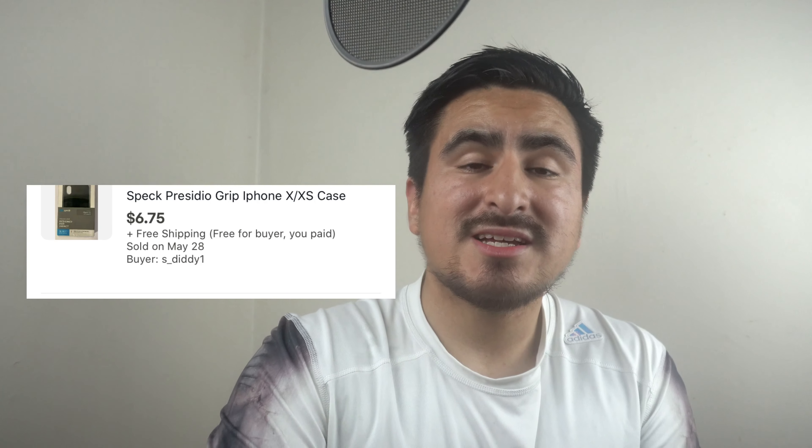I sold a phone case that I had been holding since December 2019, and I want to give a word of warning: do not buy phone cases. They are literally flooded all over eBay. I made that rookie mistake at the end of 2019 thinking I'd flip them quickly. It was a learning lesson — it took me from December all the way to May 2020 to sell just five phone cases.